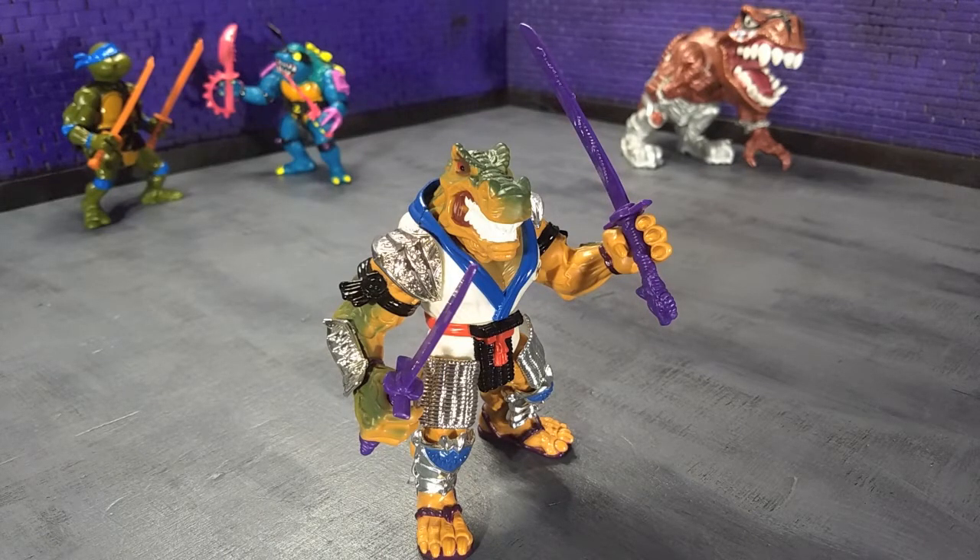It wasn't until many years later, when I just didn't have any success and eBay was more of a thing, that I checked it out and discovered exactly how much prices had skyrocketed. I did not realize how rare it was, and it killed me that it's so rare.